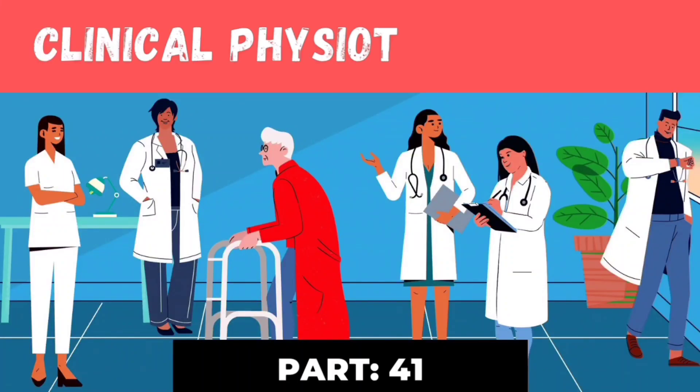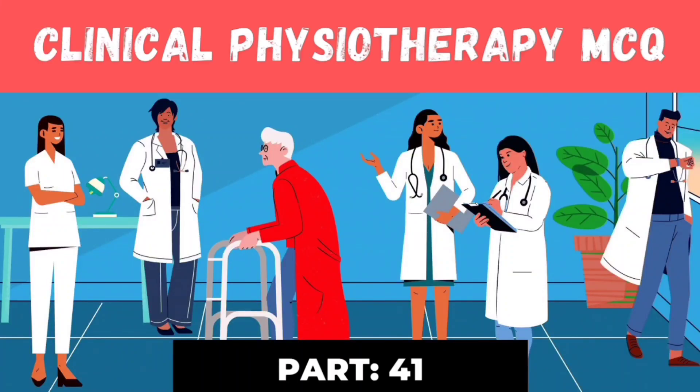Hello, welcome to part 41 of the clinical physiotherapy MCQ series. Here we will discuss day-to-day clinical scenarios with detailed explanations. Let's move to question number 201.